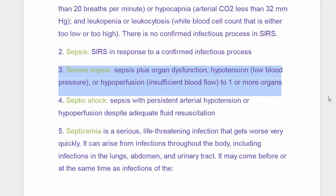Severe sepsis. When it graduates to severe sepsis, it includes the dysfunction of one or more organs. You get hypotension, you get hypoperfusion, and it's going to affect one or more organs.